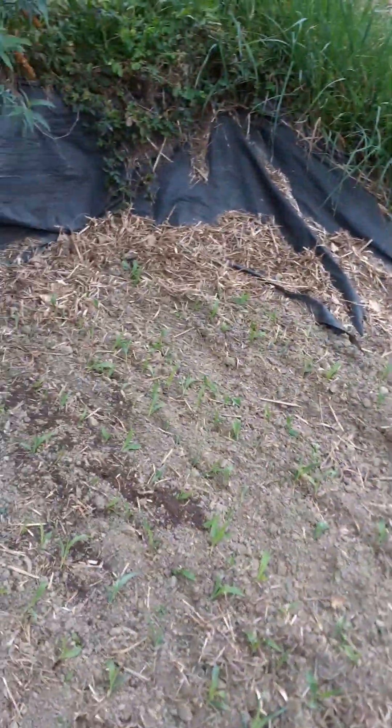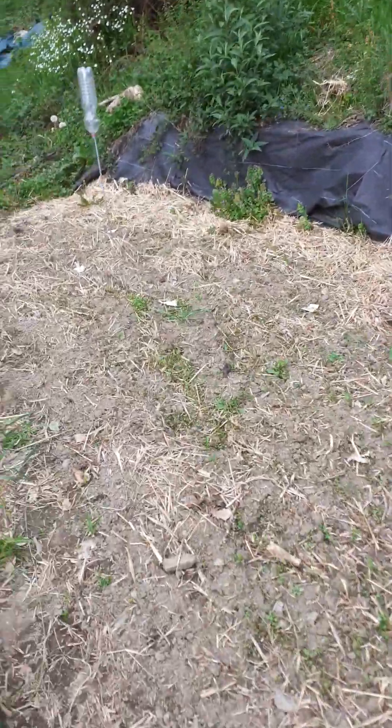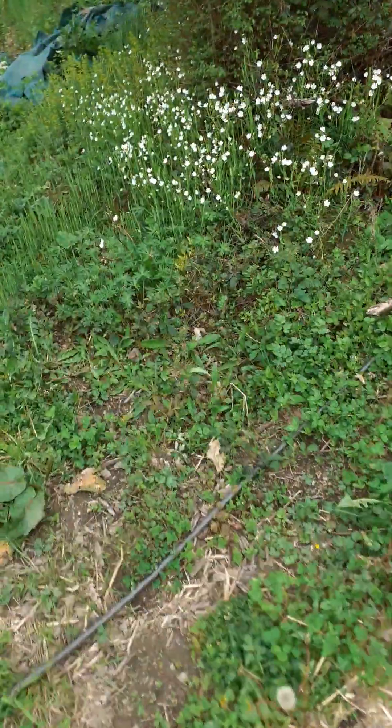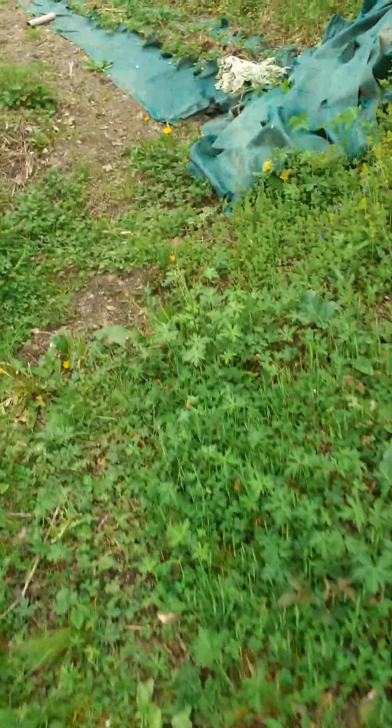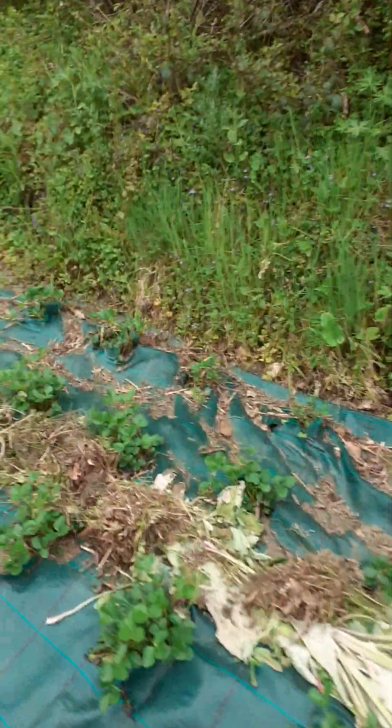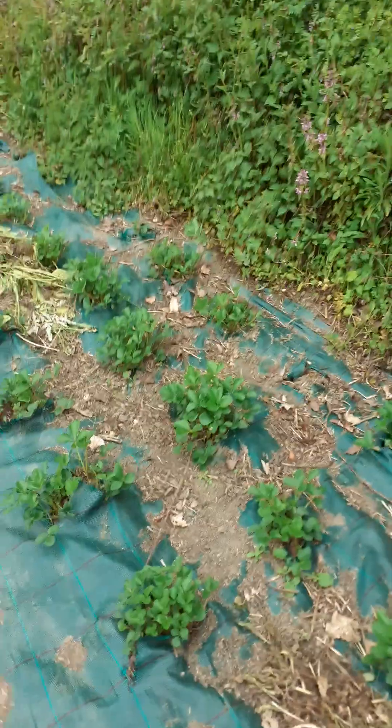I've managed to get the sweet corn in, and eventually all of this will be sweet corn with pumpkins underneath it, because the pumpkins will shade the roots of the sweet corn. I've got more strawberries coming in — more Mara des Bois and a new variety.